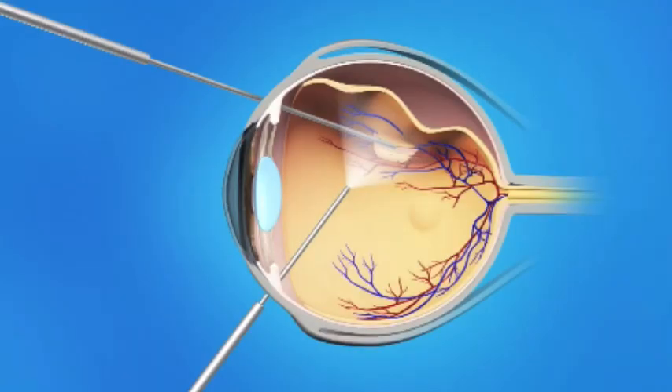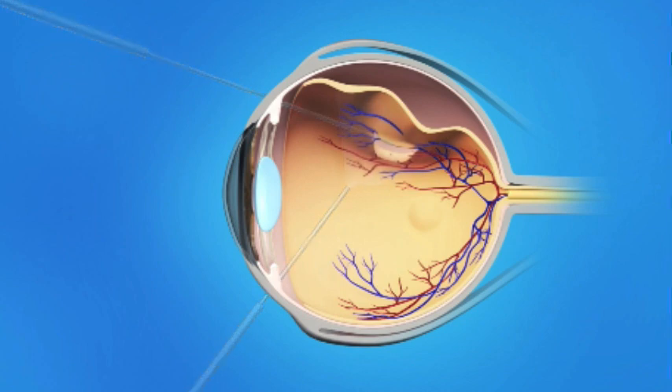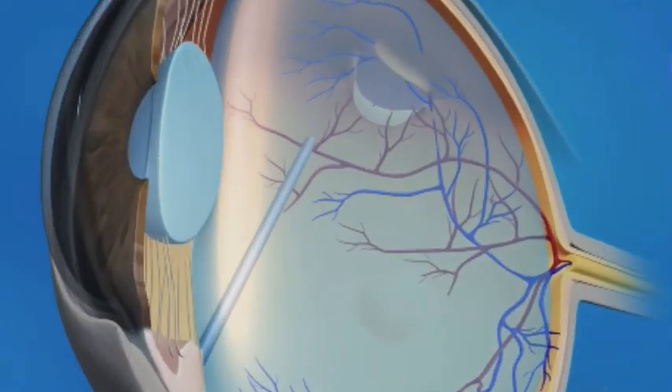Once your eye is anesthetized, you are completely draped and the surgery begins. In this procedure, first the vitreous gel is completely removed in a process called vitrectomy. All the fluid is completely drained from under the retina and the retina is settled with air. Once air is injected to completely flatten the retina, this is replaced with oil or gas. Laser treatment or cryotherapy is done to the particular break responsible for the detachment, and then the instruments are removed from the eye.